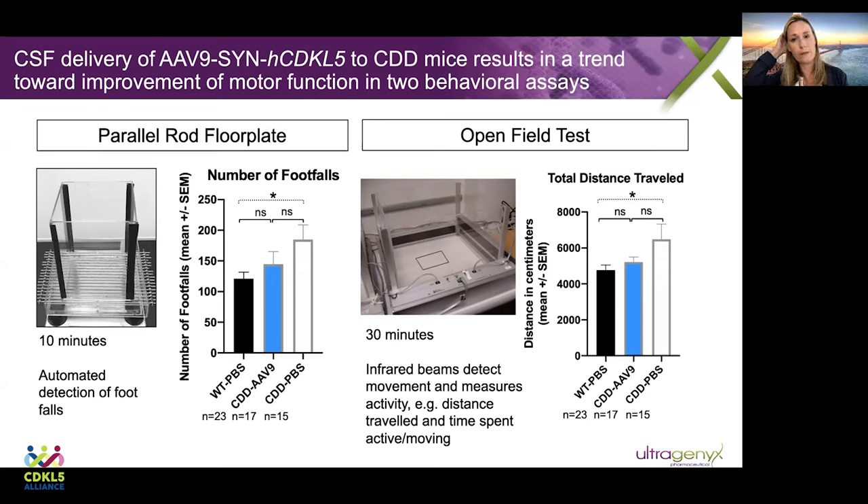The second test was an open field test. The mice are placed inside a clear plexiglass box and infrared beams are used to detect movement and measure activity, including distance traveled and time spent active. There is a hyperactivity phenotype in the CDD mice — they move a lot more than their wild type controls. When we treat with our AAV9 vector, they are much closer to wild type than to the untreated controls, but not all the way there. So we see an improvement, but not a complete normalization.